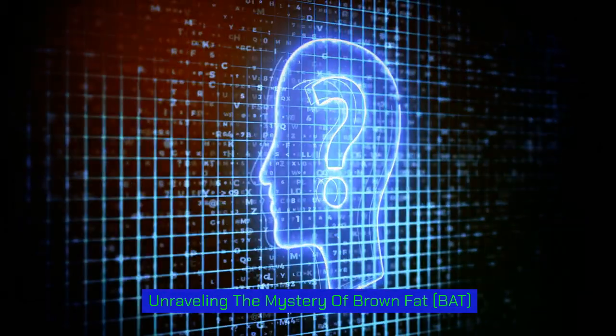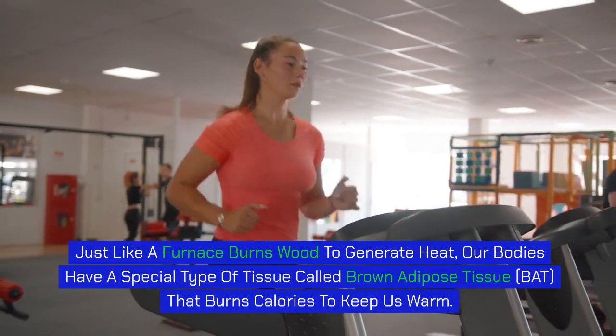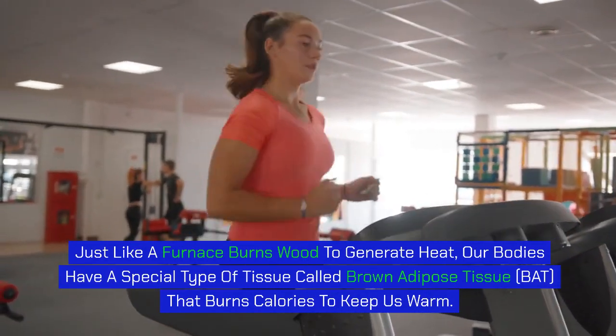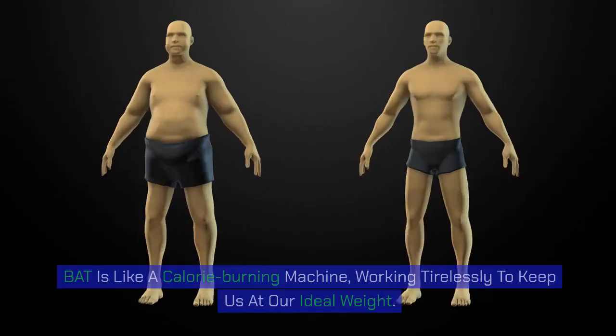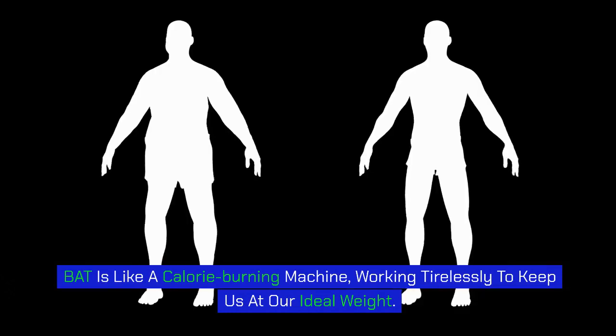Unraveling the mystery of brown fat — just like a furnace burns wood to generate heat, our bodies have a special type of tissue called brown adipose tissue, or BAT, that burns calories to keep us warm. It's like a calorie-burning machine, working tirelessly to keep us at our ideal weight.